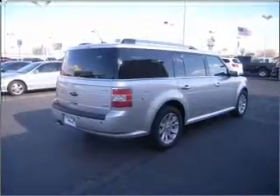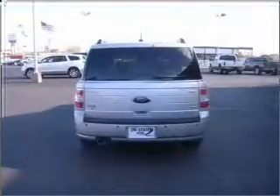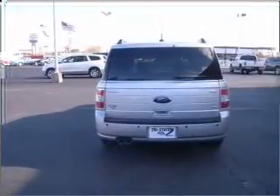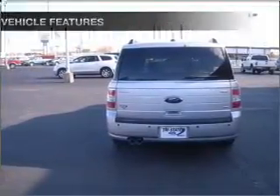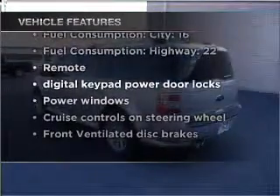Anti-lock brakes help you bring your vehicle to a safe stop. Heated seats make cold weather driving more endurable. Enjoy the comfort of dual temperature controls. And with these notable features, you won't want to miss out on the opportunity to own this amazing vehicle.